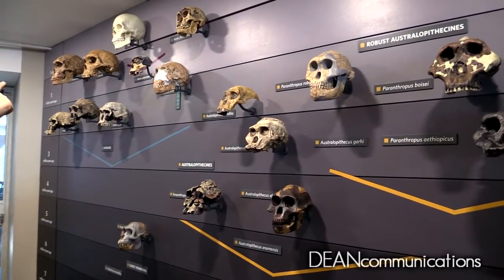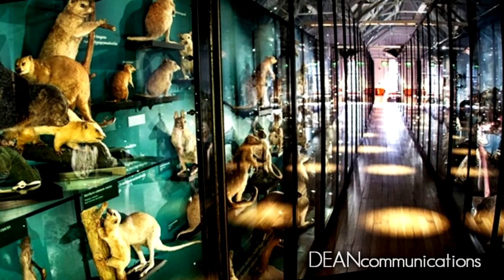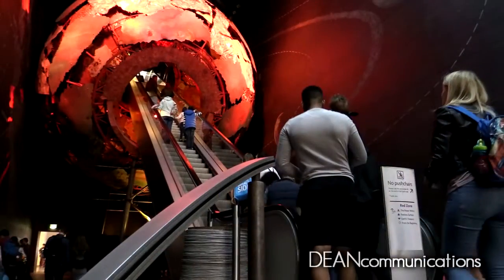The museum, which was founded in 1881, has 78 million specimens in its five collection areas of botany, entomology, mineralogy, paleontology, and zoology.